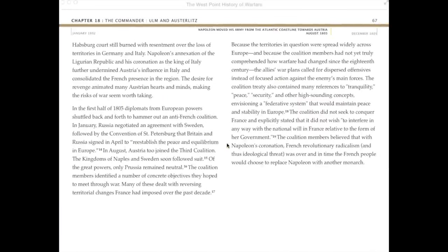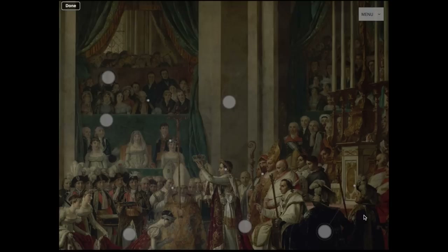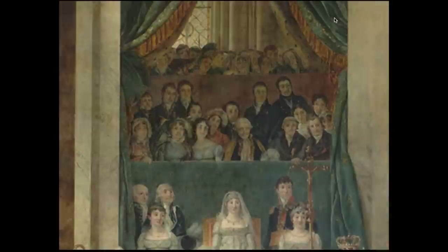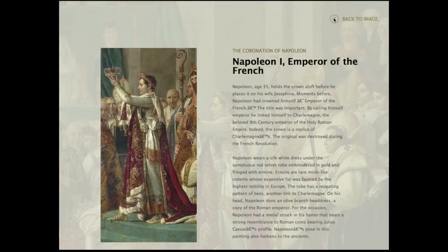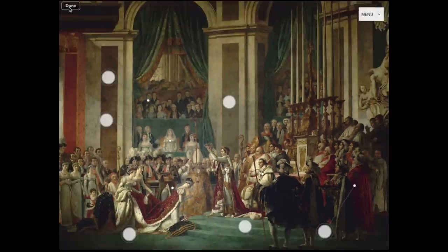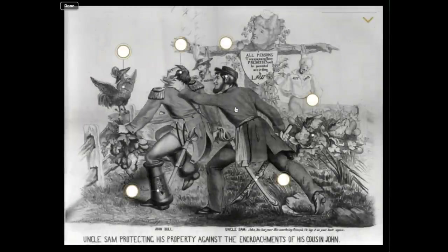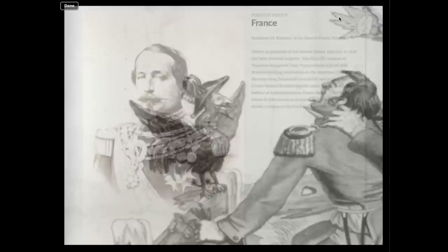Hotspotting allows the user to explore history's most famous works of art and more fully appreciate the intricate design and editorial decisions the artist made. This same function can be used to help better explain complex political cartoons to the user, aiding in the understanding of the image and making it more than just a neat picture.